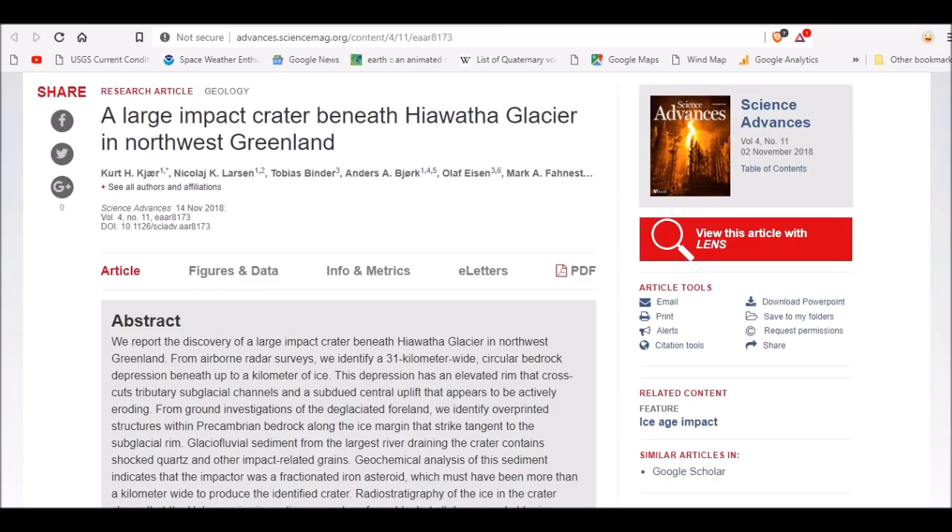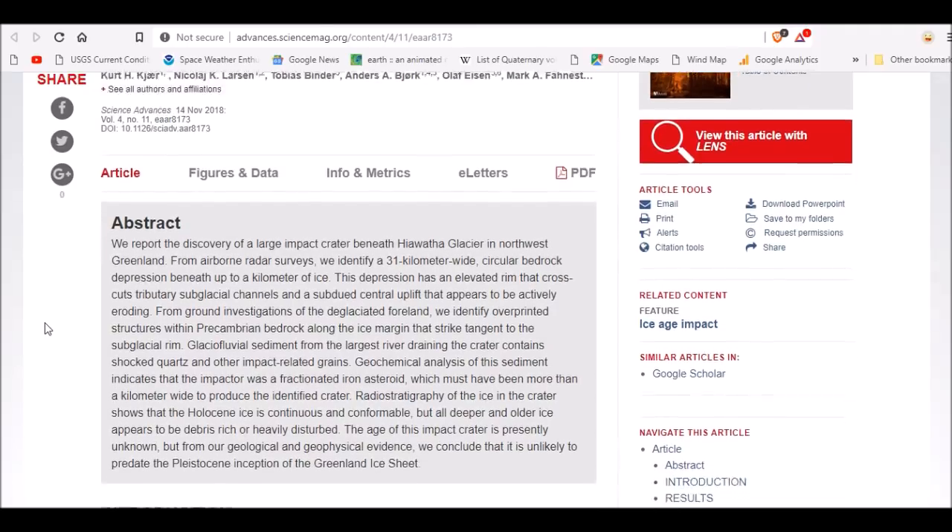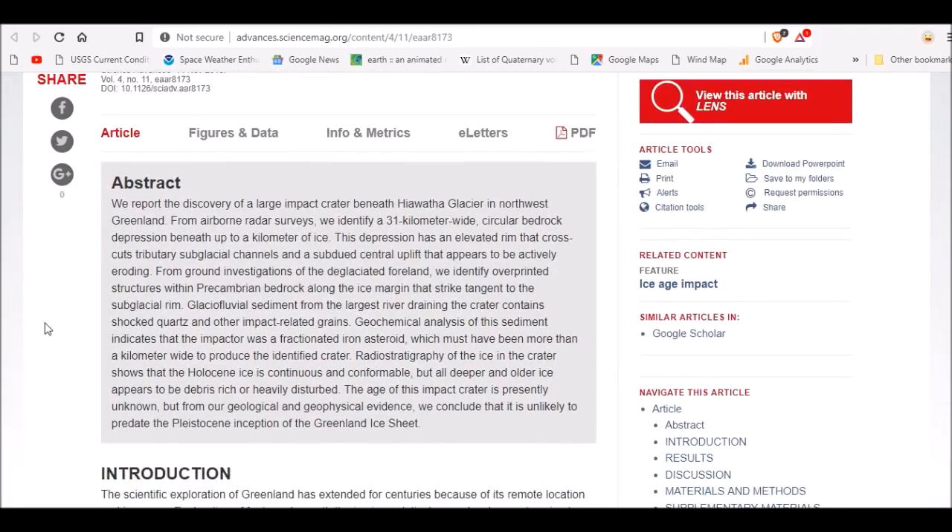Here is the paper coming out November 14th, 2018: 'A Large Impact Crater Beneath Hiawatha Glacier in Northwest Greenland.' We report the discovery of a large impact crater beneath Hiawatha Glacier in northwest Greenland. From airborne radar surveys we identify a 31-kilometer-wide circular bedrock depression beneath up to a kilometer of ice. This depression has an elevated rim that cross-cuts tributary subglacial channels and a subdued central uplift that appears to be actively eroding. From ground investigations of the deglaciated foreland, we identify overprinted structures within Precambrian bedrock along the ice margin that strike tangent to the subglacial rim.